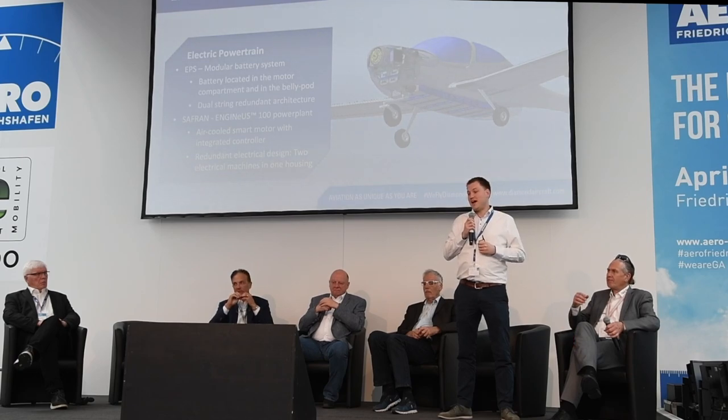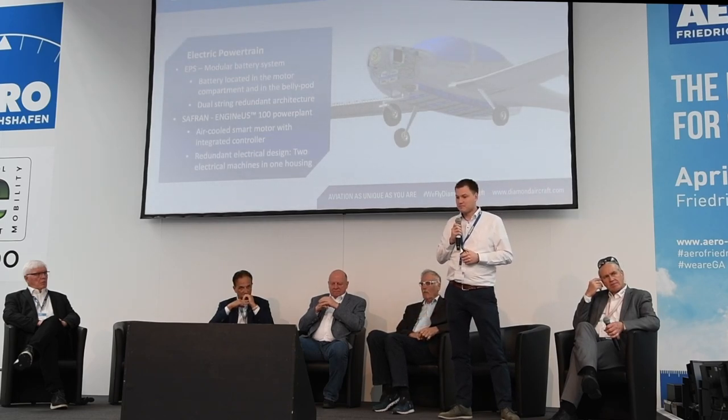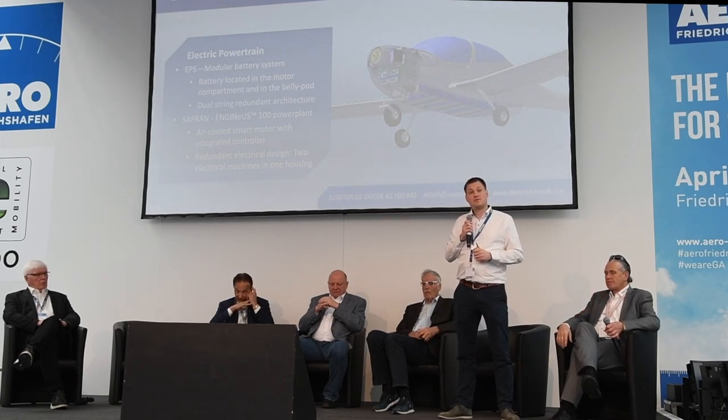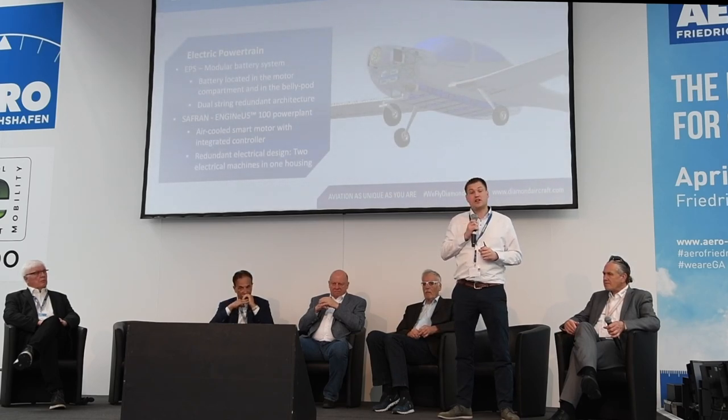Initially it will be certified as a two-seater; however, as technology progresses, we intend to upgrade the payload to allow for at least three seats to be occupied. We also recently announced a collaboration with Safran, who will provide the NGenius 100 power plant — an air-cooled smart motor with an integrated controller in a compact package. Notably, it has a redundant electrical design, essentially two electric motors in one housing, greatly increasing safety and redundancy for a single-engine aircraft.